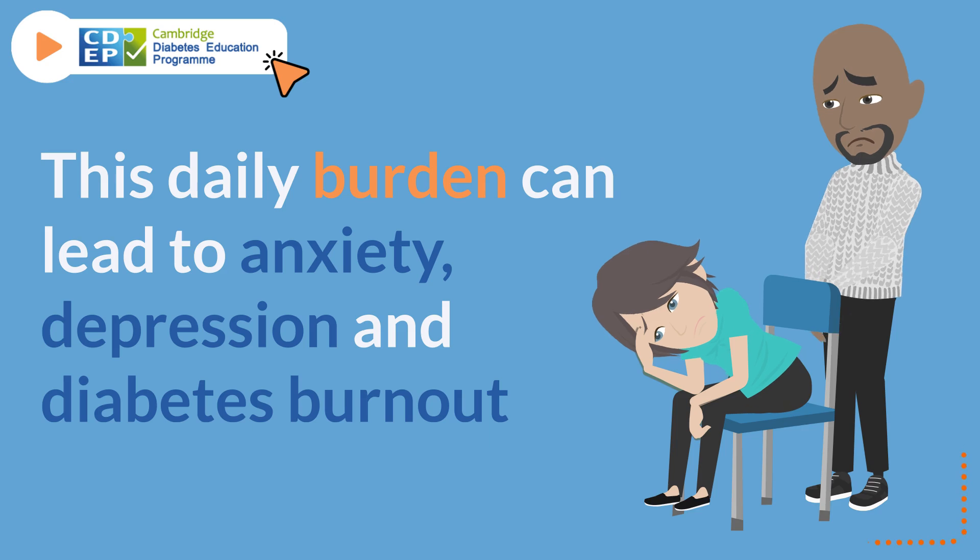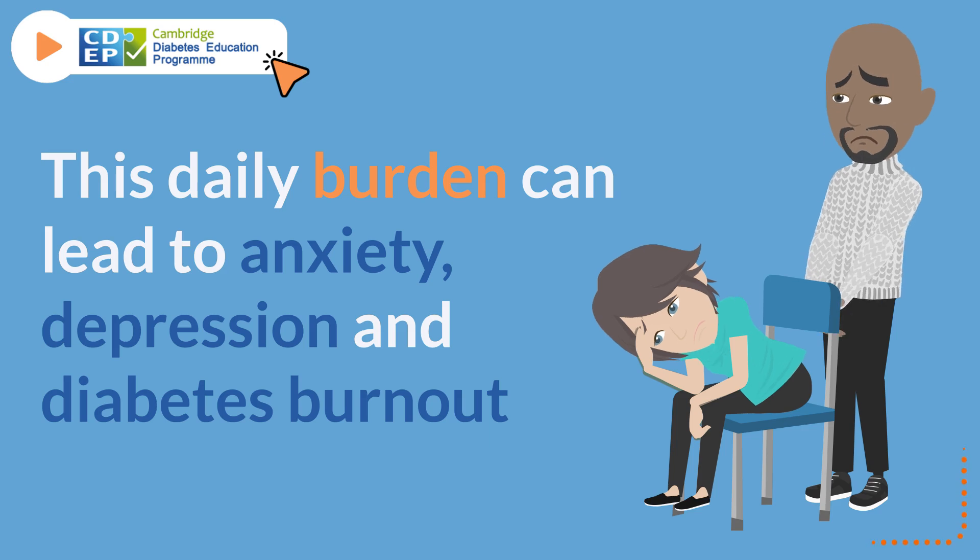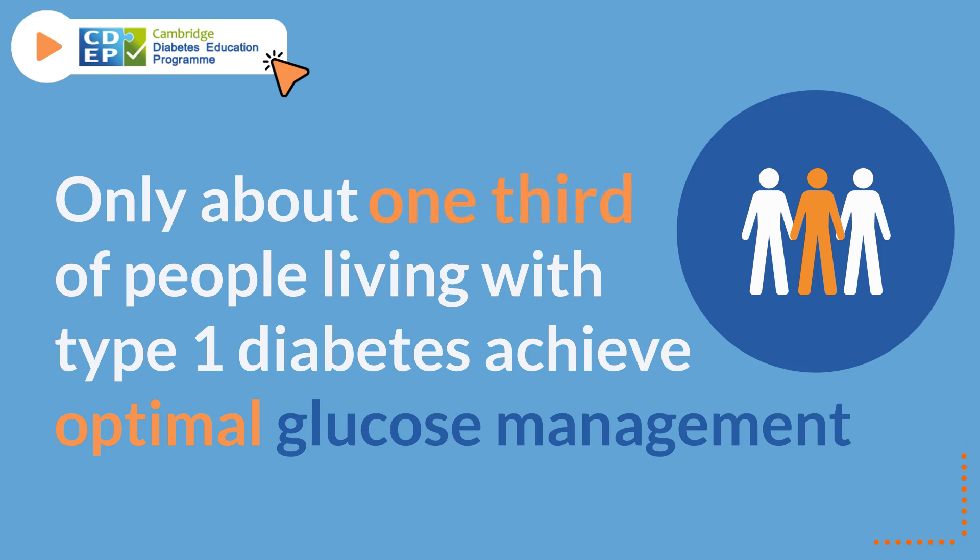This daily burden can lead to anxiety, depression, and diabetes burnout. Only about one-third of people living with type 1 diabetes achieve optimal glucose management despite their best efforts.